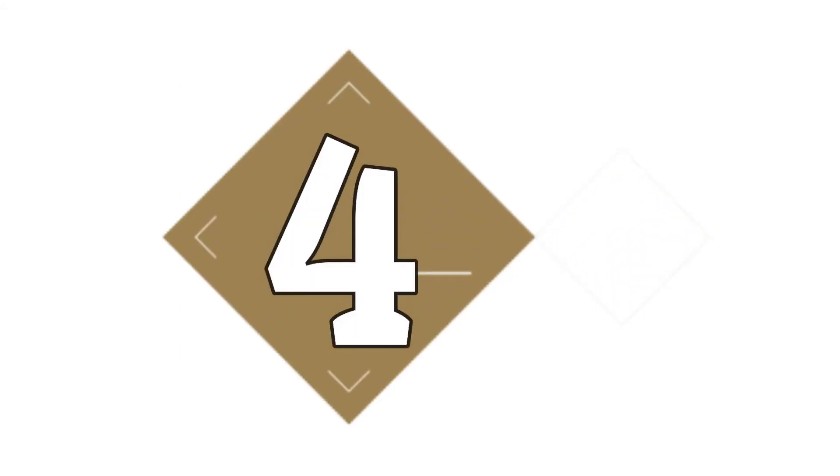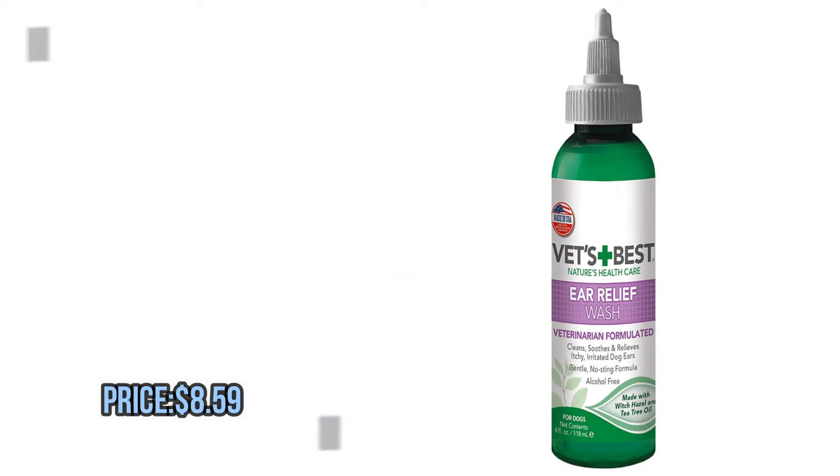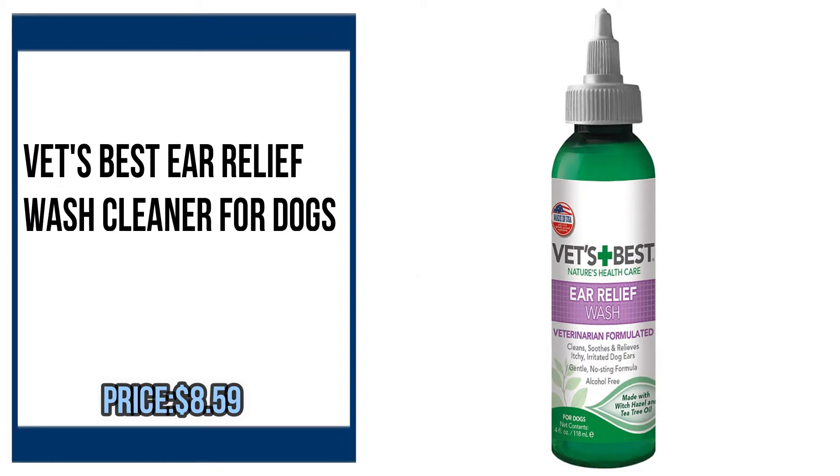Number 4. Vet's Best Ear Relief Wash Cleaner for Dogs by Vet's Best.